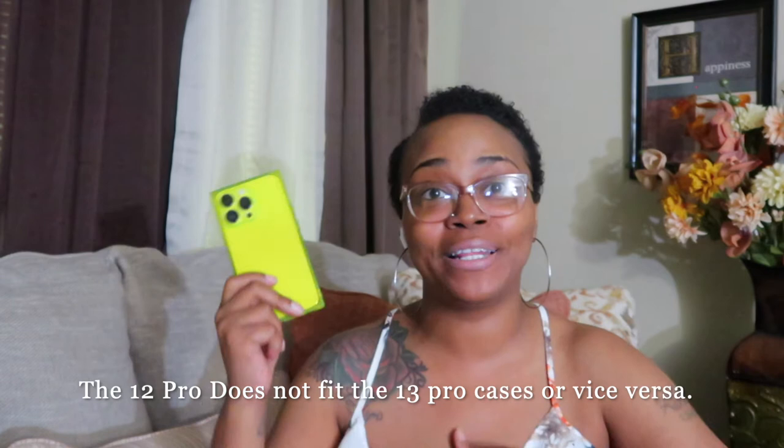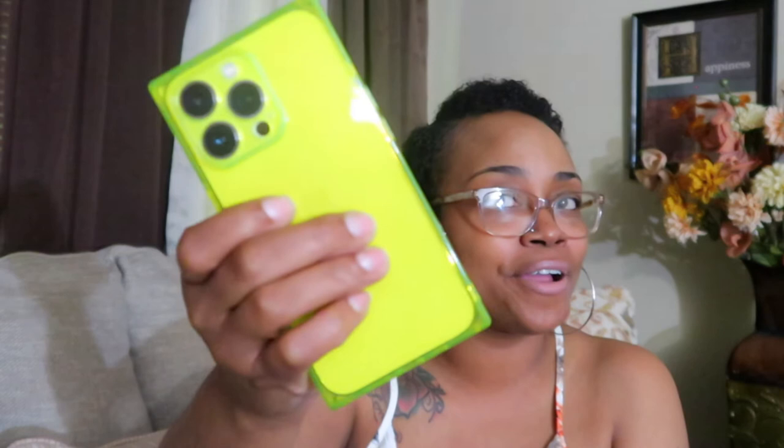That's case number four. Before we go further — this is not sponsored at all. The first case was a gift but the rest were purchased with my own money. Next up: I had this style case for my iPhone 12 Pro and someone stole it, so I reordered it for the 13 Pro. This is my favorite summertime case — I love the square look. It squares off the edges and gives the iPhone a totally different look. I love it.